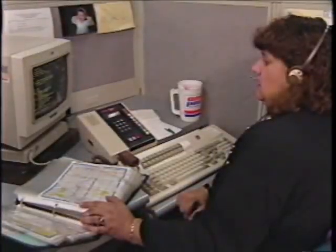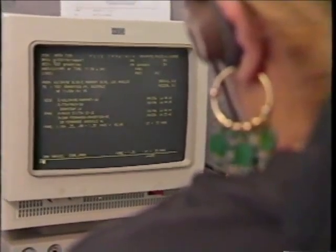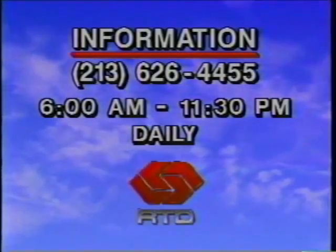"Besides the operators, we have recently added new systems that allow customers to call in and access the database via touchtone phone and get a synthesized voice to give them information. You can get faxed itineraries sent to your workplace, and shortly we will have the ability for anyone with a personal computer to dial up and access the database to get custom itineraries for bus and rail throughout the region." For more information about RTD routes, call 213-626-4455.